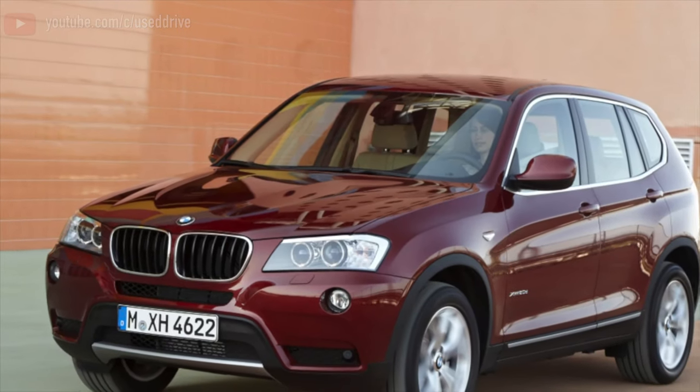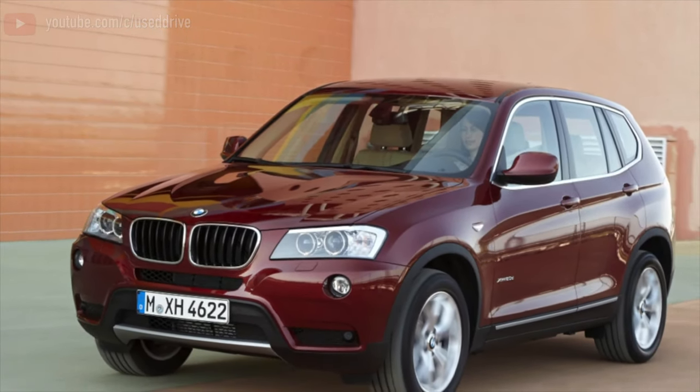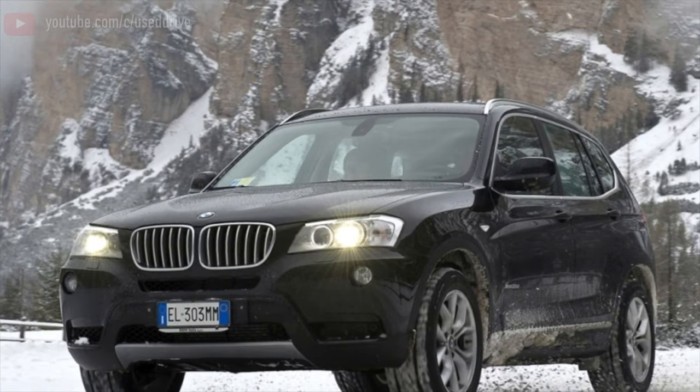Greetings, dear friends! I present to your attention the most common malfunctions and breakdowns that occur on the BMW X3.